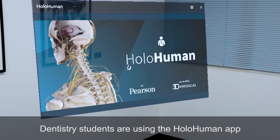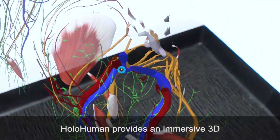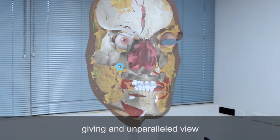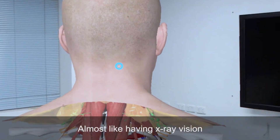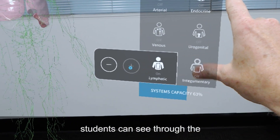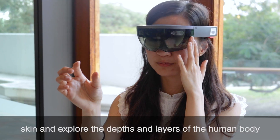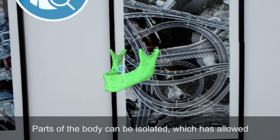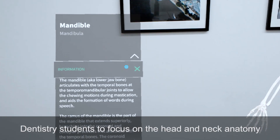Dentistry students are using the HoloHuman app. HoloHuman provides an immersive 3D exploration of anatomy, giving an unparalleled view of the human body. Almost like having X-ray vision, students can see through the skin and explore the depths and layers of the human body. Parts of the body can be isolated, which has allowed dentistry students to focus on the head and neck anatomy.